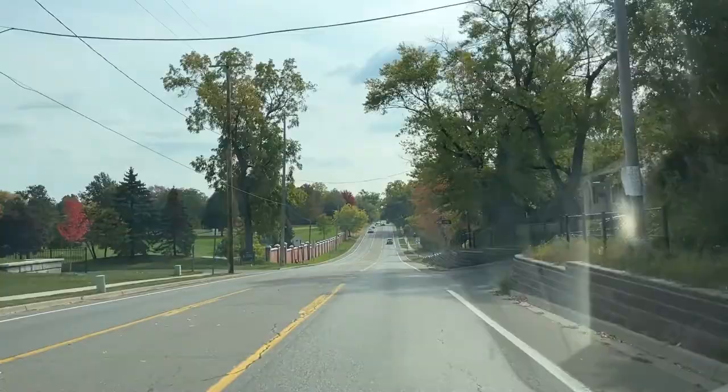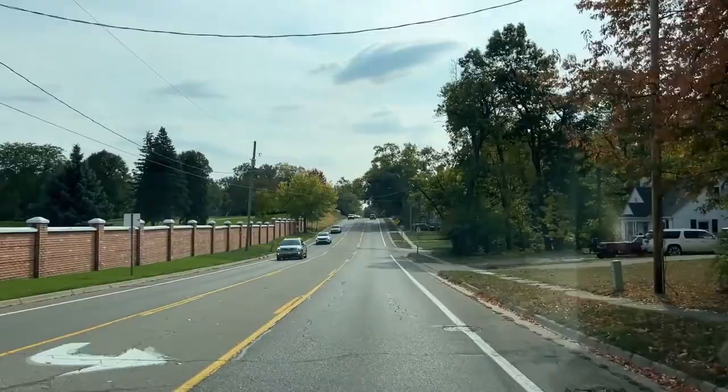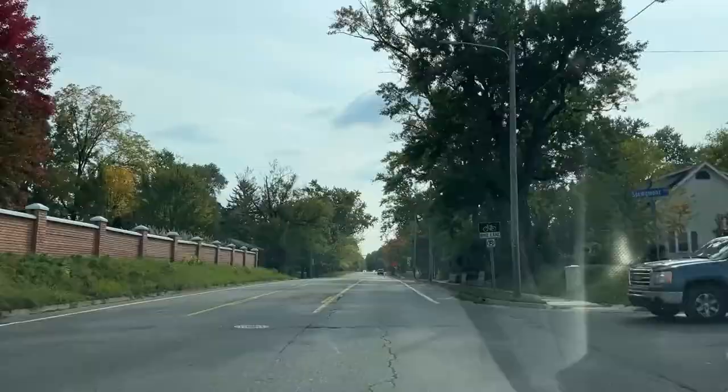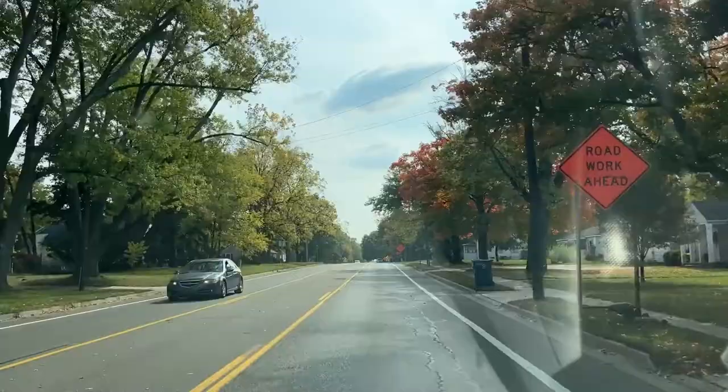Over on the left we're coming up to the Kalamazoo Country Club. It has an 18-hole championship golf course, a swimming pool, heated tennis courts you can play on all year round, on-site daycare for children of members, and quite a few dining options. Membership ranges from $85 to $450 a month, depending on the package you choose.